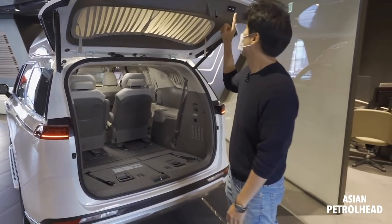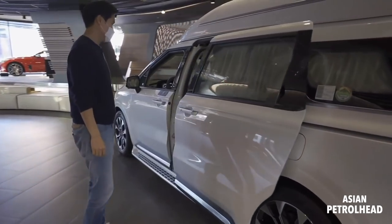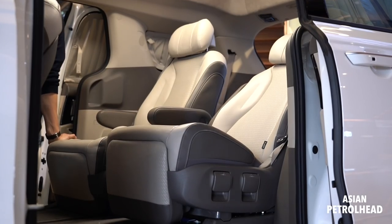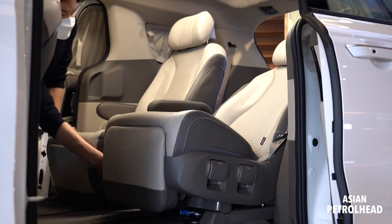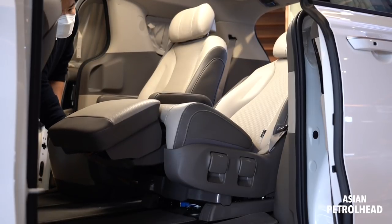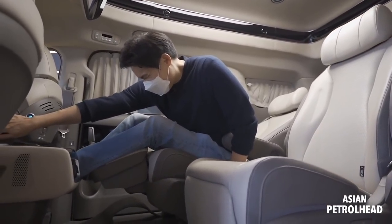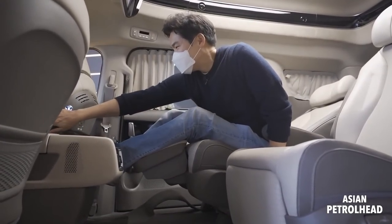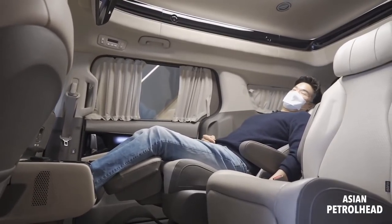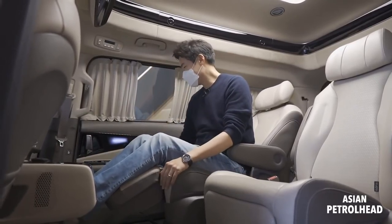Let me show you the car from the side, because this is where it all matters. This is a seven-seat configuration with a relaxation seat. It also comes with a leg extension — if you push this out, even being 6'2" I can be really comfortable back here. It's a very comfortable seat to begin with.